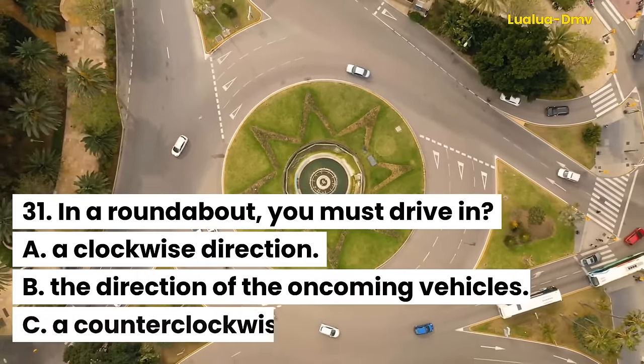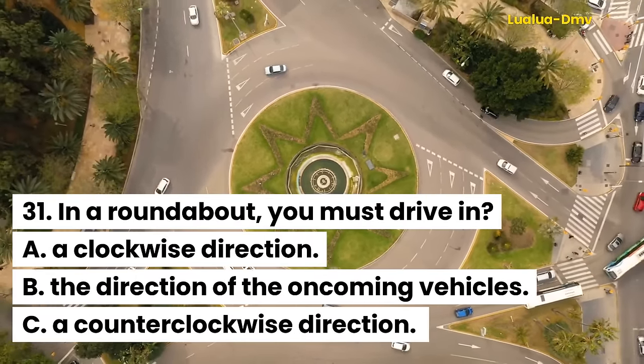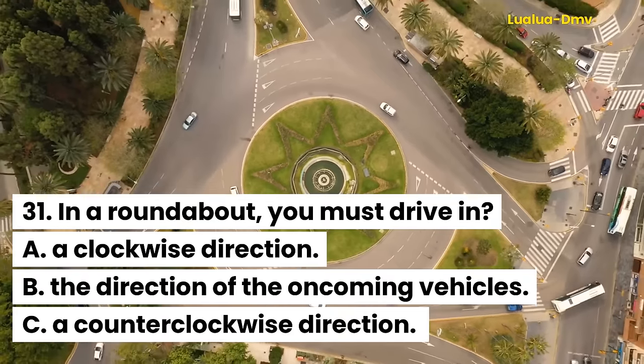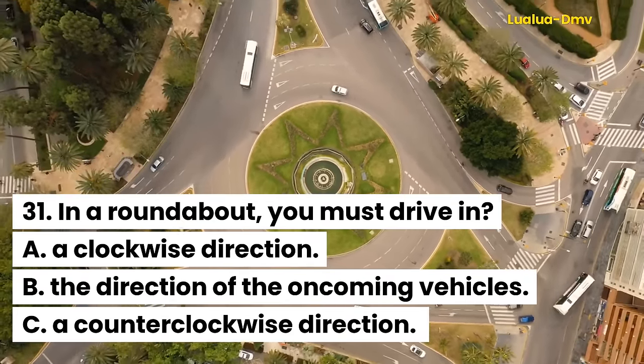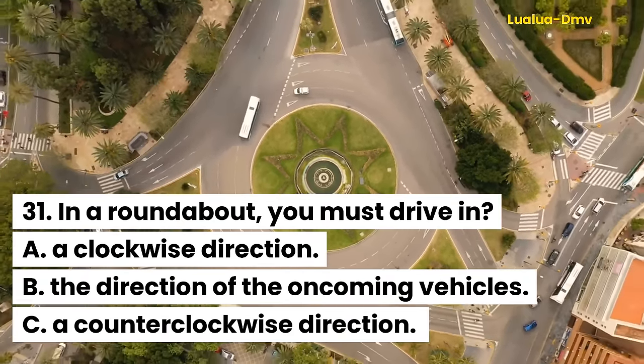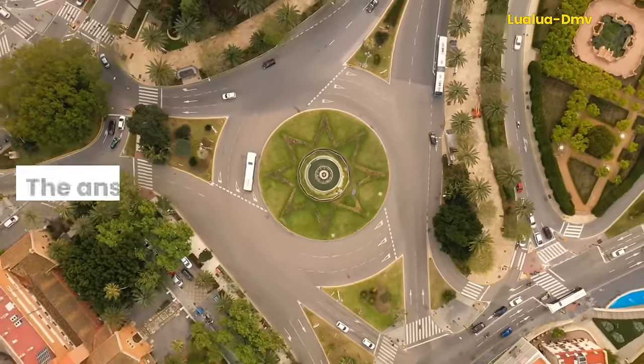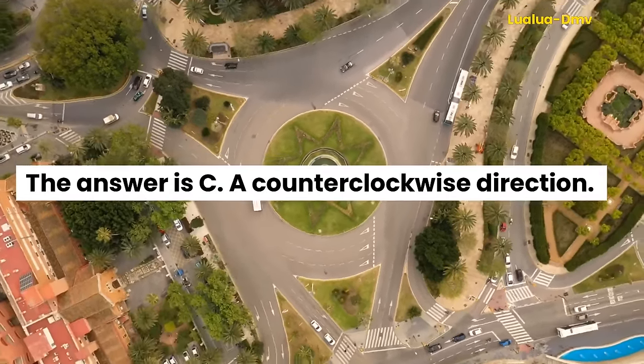Question 31. In a roundabout, you must drive in: A. A clockwise direction. B. The direction of the oncoming vehicles. C. A counterclockwise direction. The answer is C. A counterclockwise direction.